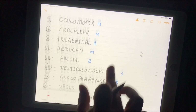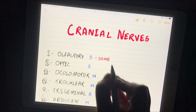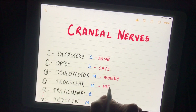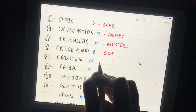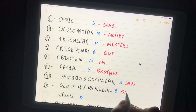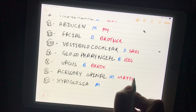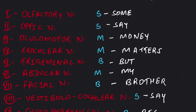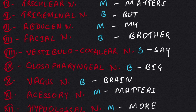After discussing the nature of these cranial nerves, we come to the mnemonics so we can easily remember their nature. Here I am writing the mnemonic, and after that you can remember them easily. Our mnemonic is: 'Some Say Money Matter But My Brothers Say Big Brain Matters More.'